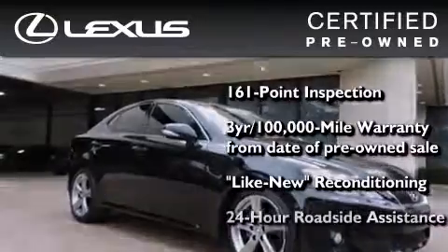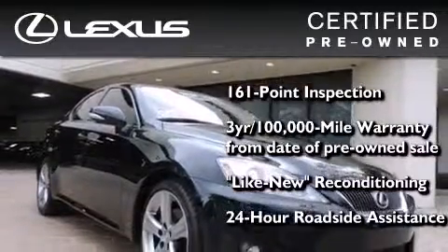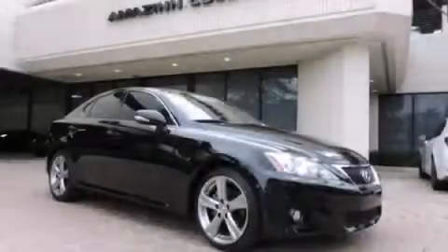It isn't new and it isn't used. It's in a special category all its own. Call now to find out how you can own this breathtaking vehicle.